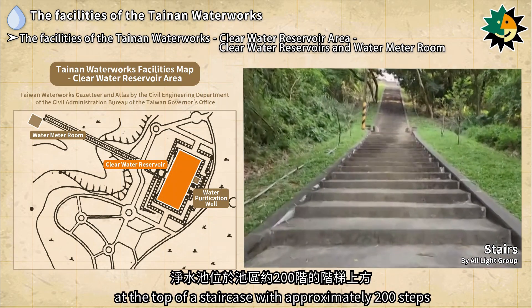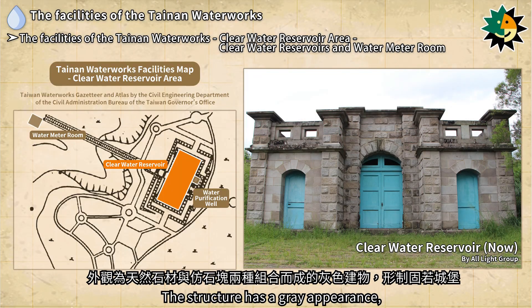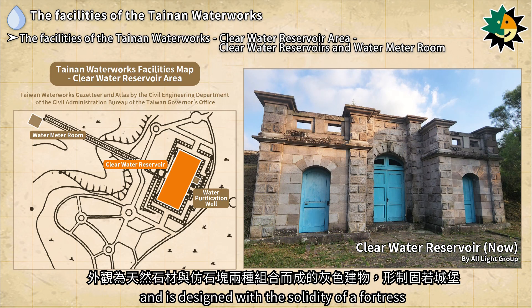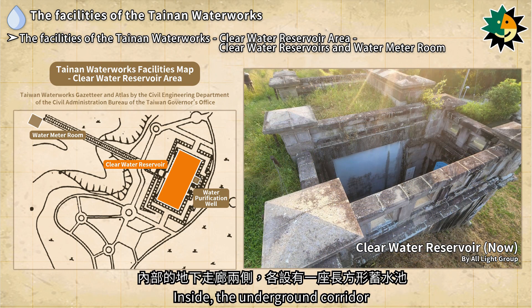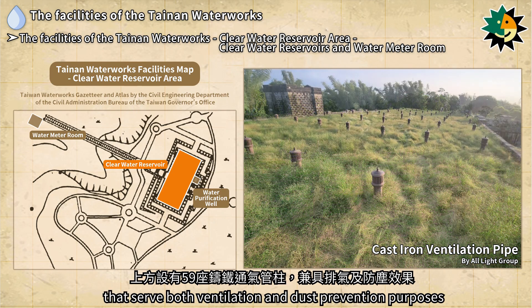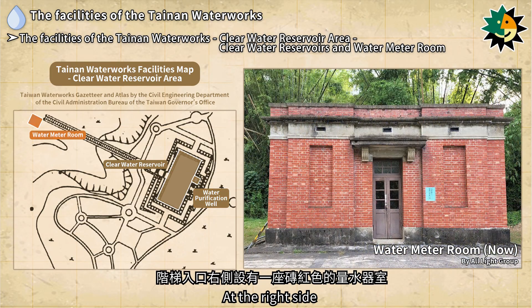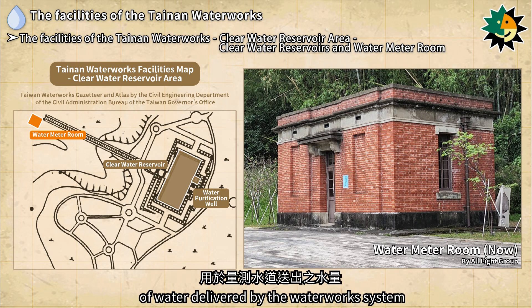The clear water reservoir is located at the top of a staircase with approximately 200 steps. The structure has a gray appearance, built with a combination of natural stone and faux stone, and is designed with the solidity of a fortress. On each side of the basins there is a water quality laboratory. Inside, the underground corridor has rectangular reservoirs on both sides, with 59 cast iron ventilation pipes above serving both ventilation and dust prevention purposes. Behind the clear water reservoir there is a water purification well, and at the right side of the staircase entrance stands a brick-red water meter room.